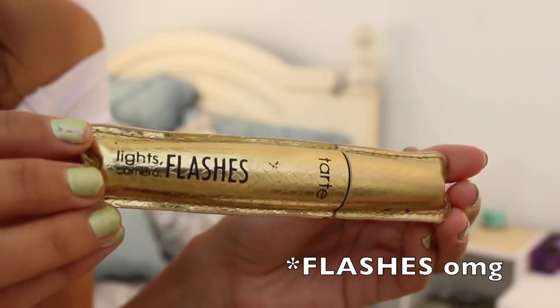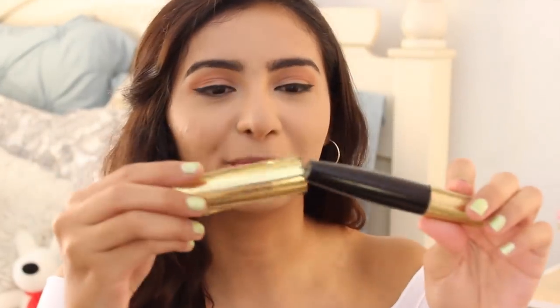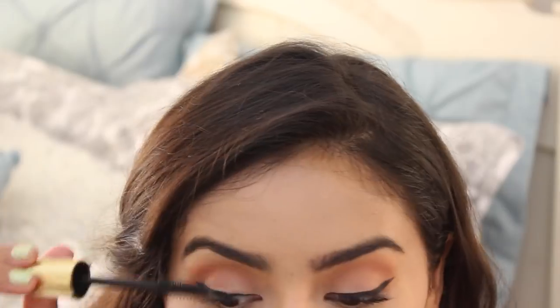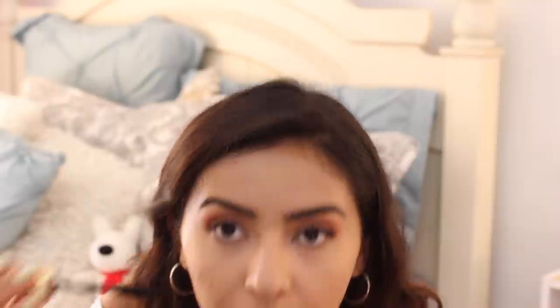I'm going to go ahead and do the other eye off camera because it's taking forever. Five minutes later — this is the best I could do. I made one side a little bit too thick so I had to make the other one a little bit thicker too. You guys know the struggle. For mascara I use the Tarte Lights Camera Falsies. It's a two-step system — one wand with different bristles on each side, labeled one and two.